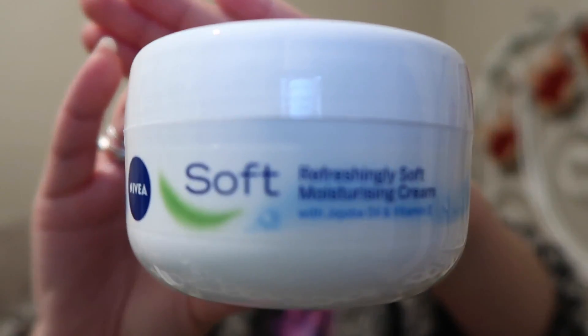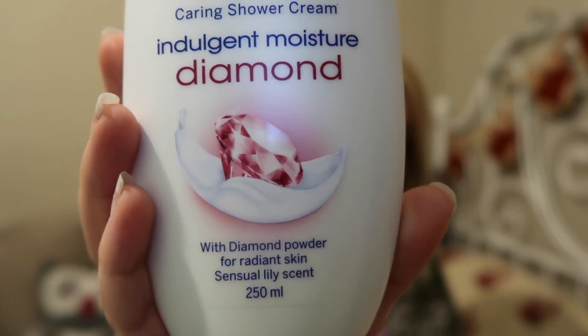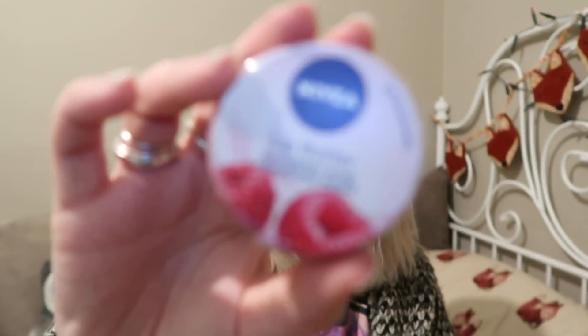The next thing my mum got me was this Nivea bag — it's really pretty with a nice gold clasp, and on the inside it's all spacey and galaxy. Inside you get a pink poof, the Soft Refreshingly Soft Moisture Cream, the Nivea Indulgent Moisture with diamond for radiant skin, and lastly the Lip Butter in raspberry.